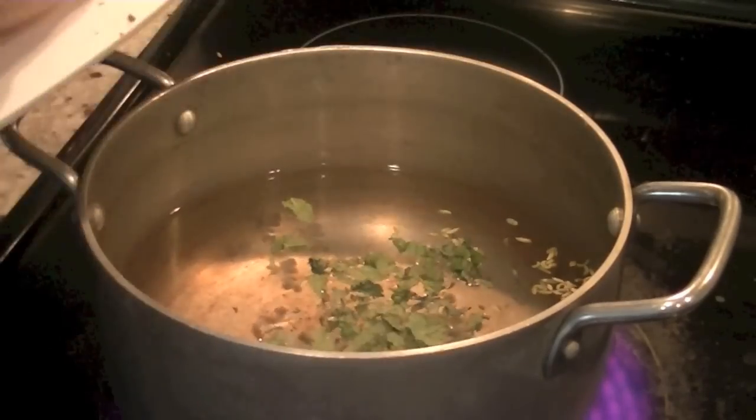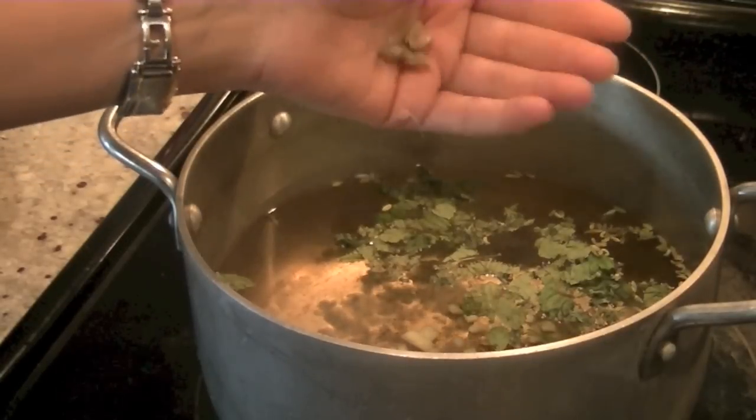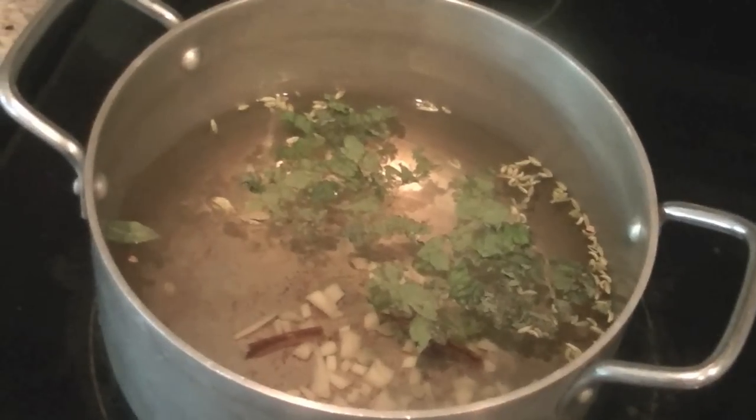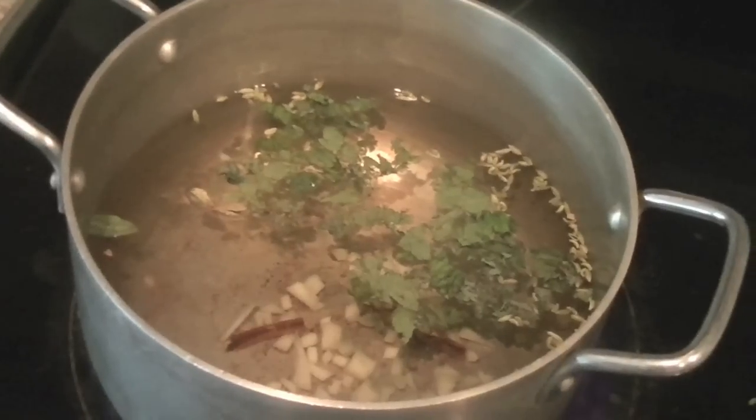Bring 4 cups of water to a boil and reduce it down to 2 cups, adding all your ingredients one by one and letting everything brew. Take the seeds out of the cardamom, then add ginger, cinnamon — all the things. You can also add cloves if you want.